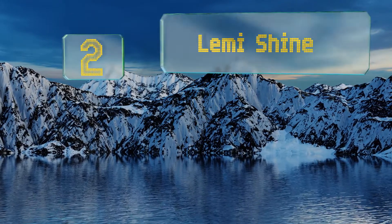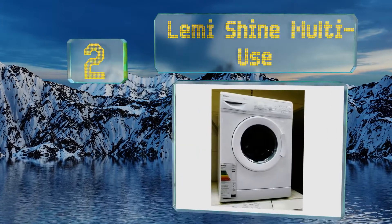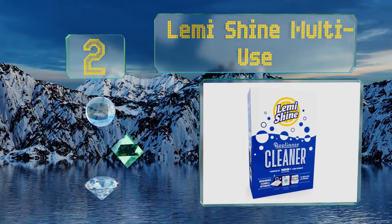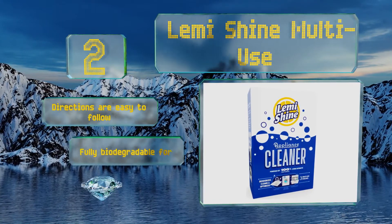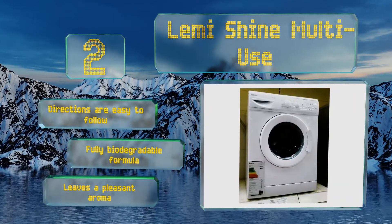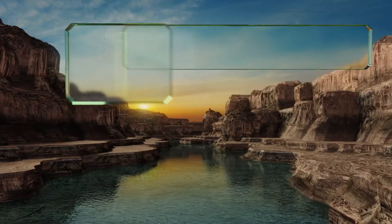At number 2, Lemi Shine Multi-Use is a versatile option that keeps all of your household appliances clean, including garbage disposals and dishwashers. It's formulated with non-toxic citrus extracts that provide amazing results without the use of harsh chemicals. The directions are easy to follow and it's a fully biodegradable formula that leaves a pleasant aroma.